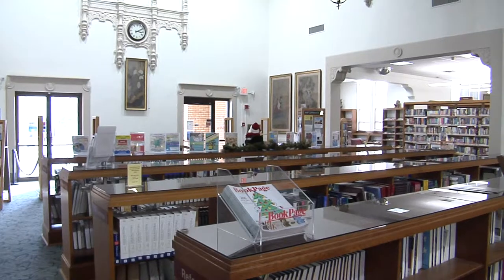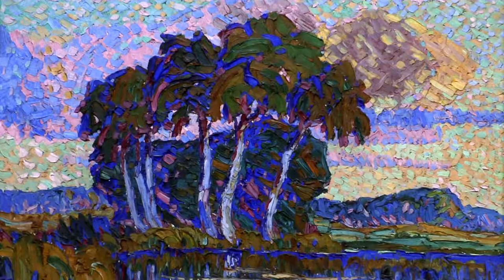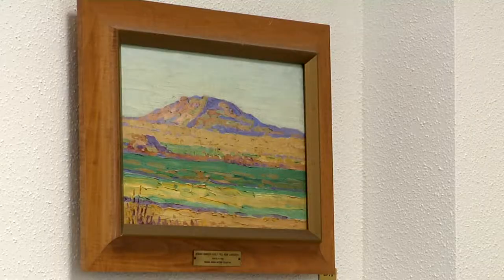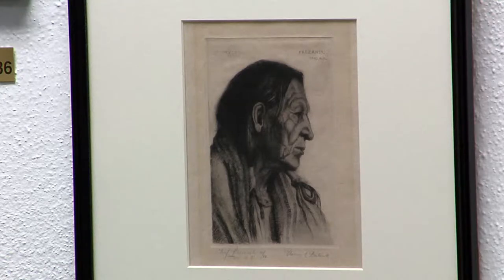Richard Gordon Matzine donated much of the art you'll see here. Matzine lived quite an interesting life, which led him to acquiring these pieces. It's kind of an interesting collection because Mr. Matzine was a traveler. He traveled around the globe about eight or nine times and collected things as he made friends.